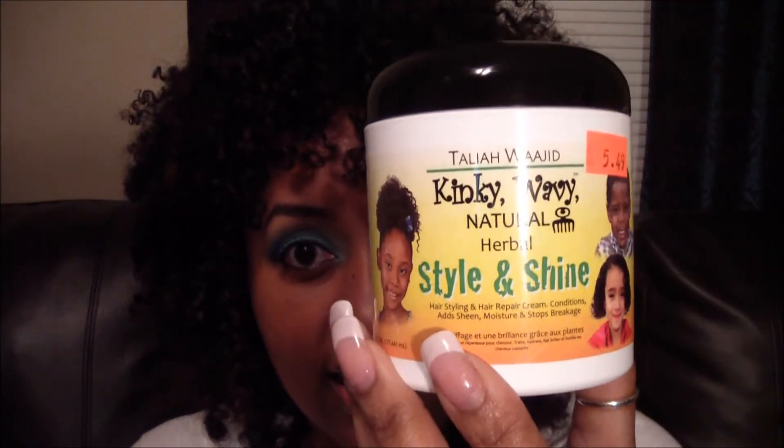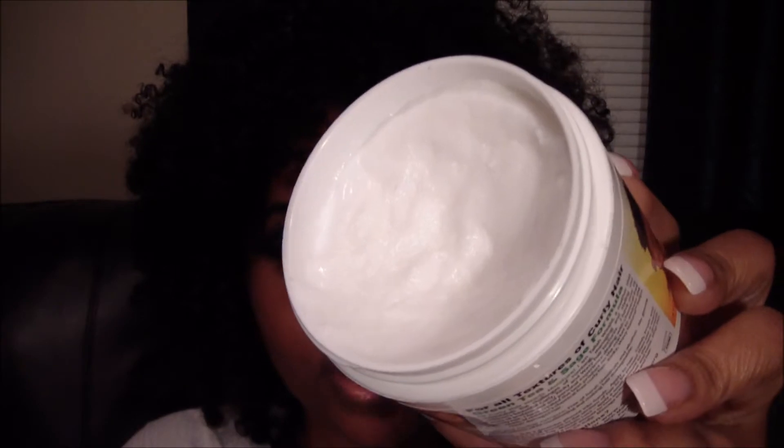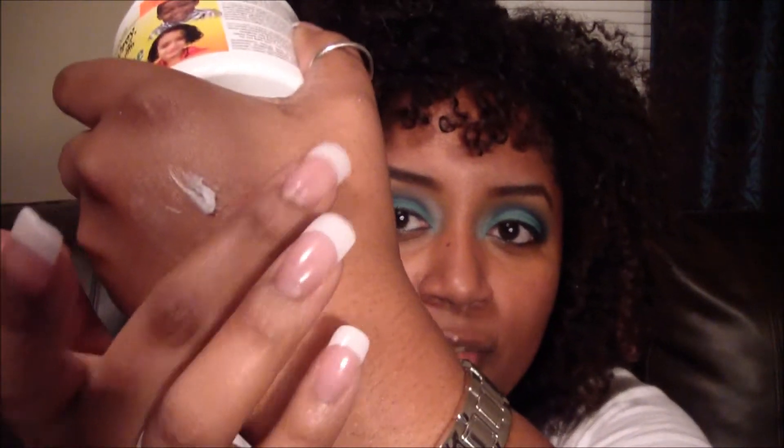Do you guys get excited about hair products like I do? You know you have no life when you get excited about hair products. The first one I want to talk to you about is the Talia Wajid Style and Shine. It's kind of like a styling cream and I'm going to show you what it looks like. I have already used this — I did a dry twist out maybe two weeks ago. It's really thick, it's got a really thick consistency. If you have a child and you twist or braid their hair, this is the perfect thing to use. My hair looks really, really pretty and shiny in my twists.